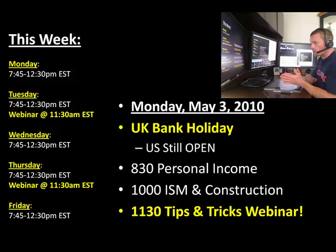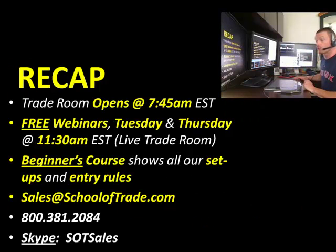It might be a slow start on Monday morning. If you guys are taking the day off, have a great holiday if you're in the UK. We'll see you guys back here Monday morning at 7:45 — we'll open up the room at 7:45. We'll do our webinars on Tuesday and Thursday next week — free webinars. The Beginner's Course is always recommended for all new traders. For more information about our lifetime membership, contact us at sales@schooloftrade.com or toll-free 800-381-2084.